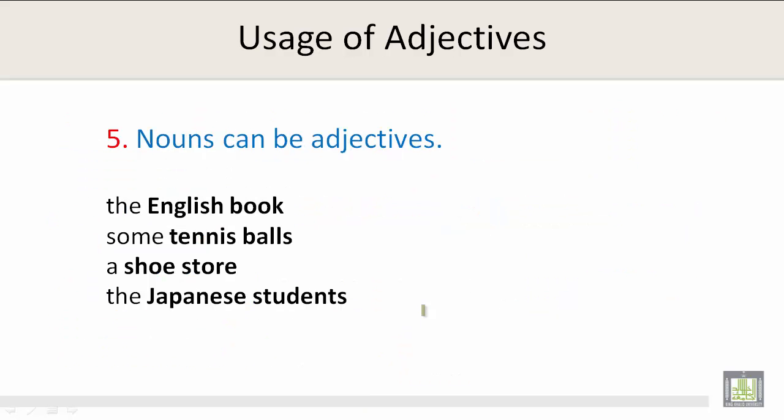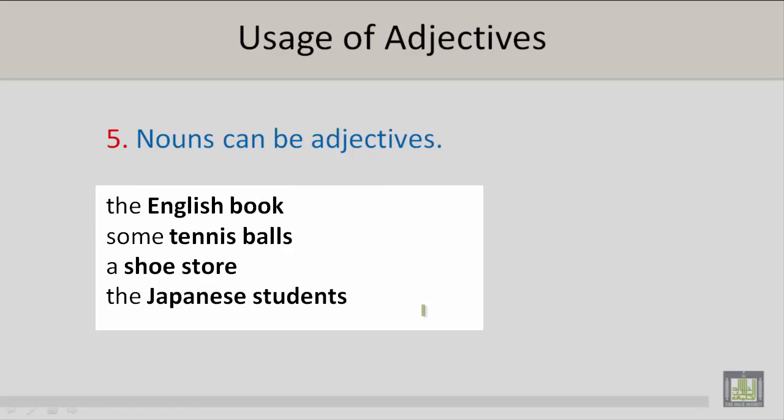Number 5: Nouns can be adjectives. For example, the English book, some tennis balls, a shoe store, and the Japanese students.